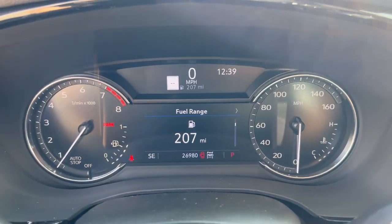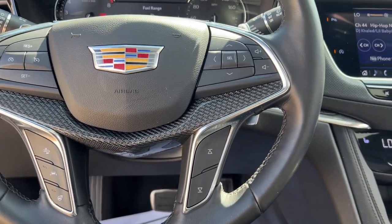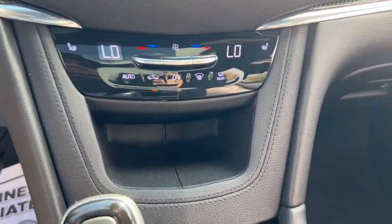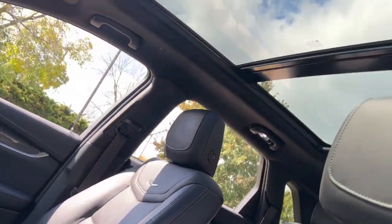These are just some of the great options this vehicle comes with: heated steering wheel, Apple CarPlay and/or Android Auto, navigation system, keyless entry, heated driver seat, moonroof, premium sound system, satellite radio, and backup camera.